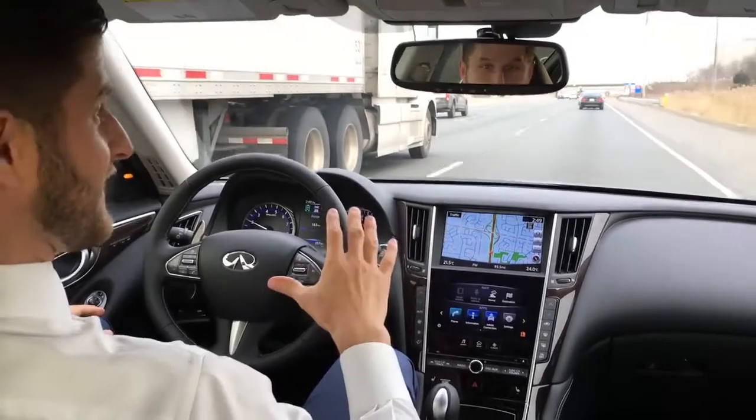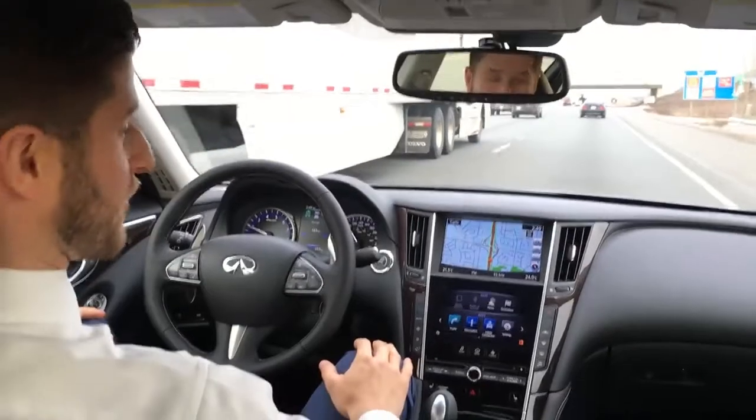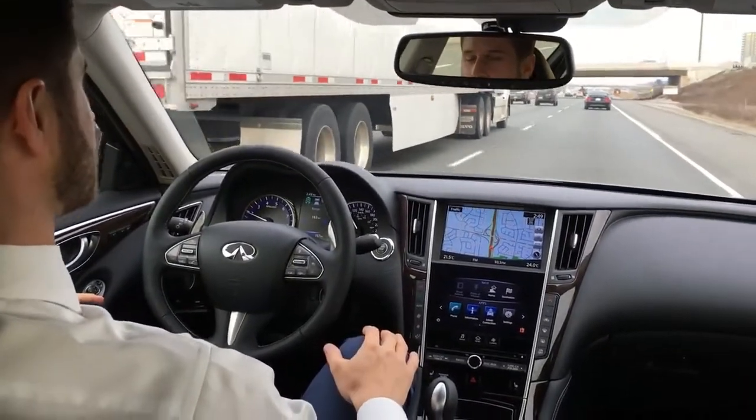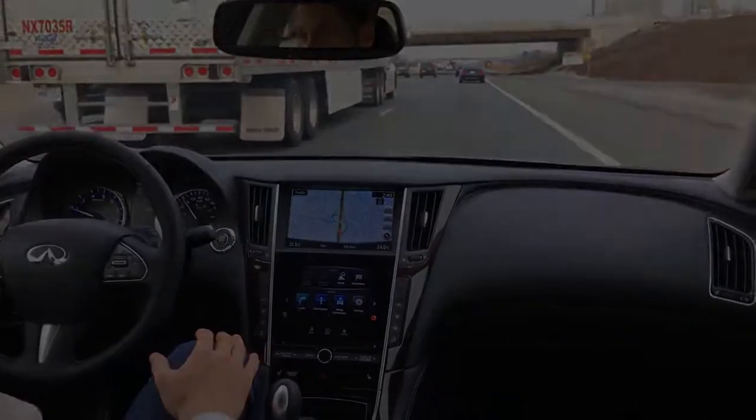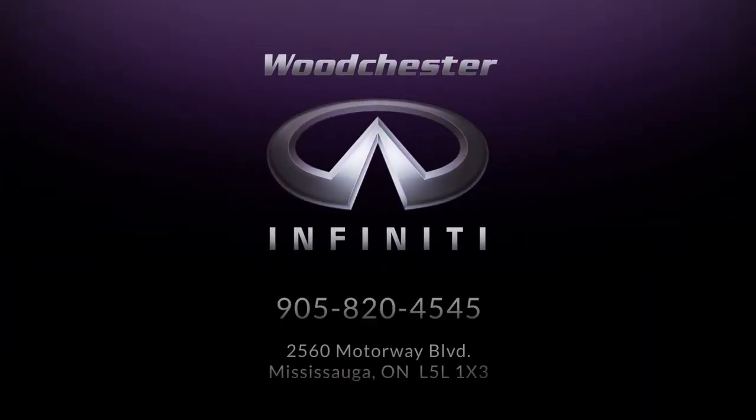It's one thing to see it — it's another thing to experience it. To book a test drive, contact us at 905-820-4545. Thanks for watching. We'll see you next time.